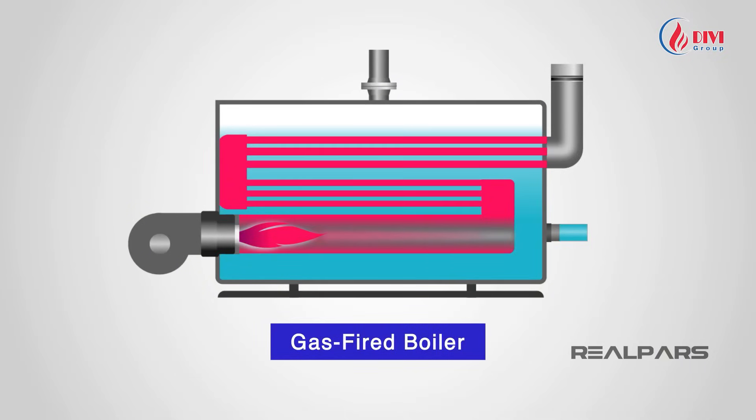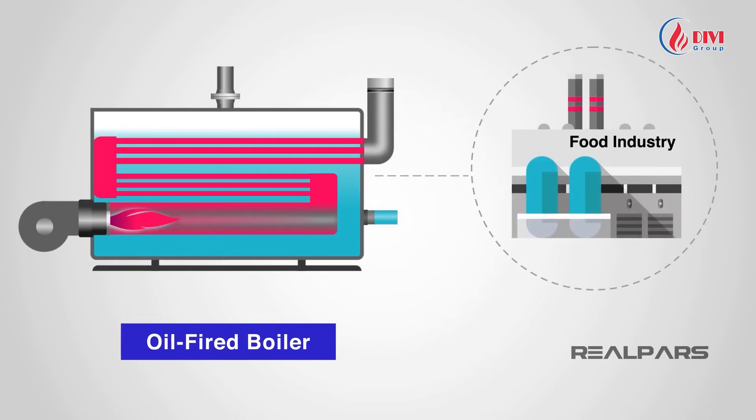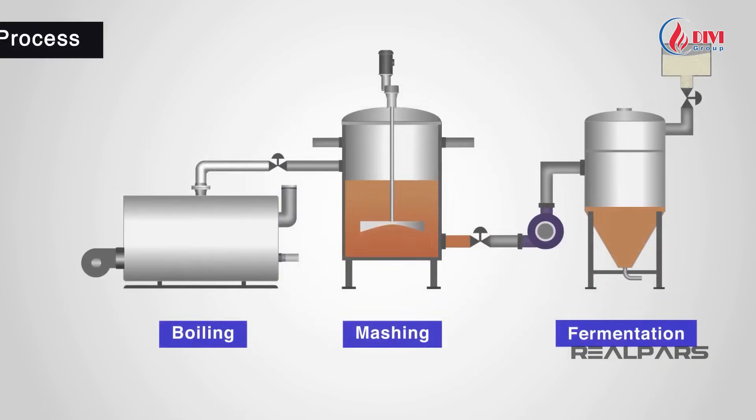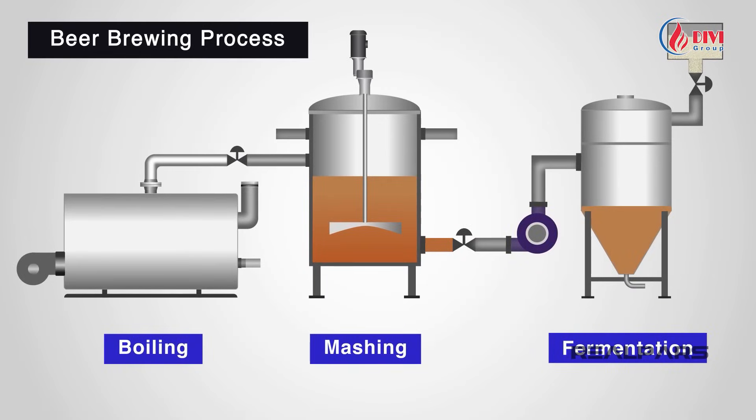Gas-fired boilers operate on LPG or natural gas. Oil-fired boilers use liquid fuels derived from petroleum. In summary, boilers are highly versatile and essential engineering equipment, applied not only in daily life but also in commercial and industrial sectors. In the food industry, steam is used for cooking, sterilization, and processing. In beer brewing, steam is used for mashing and heating before fermentation.